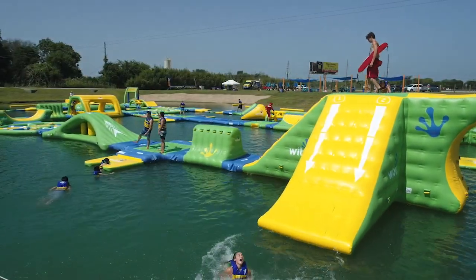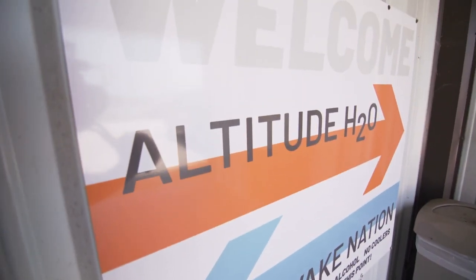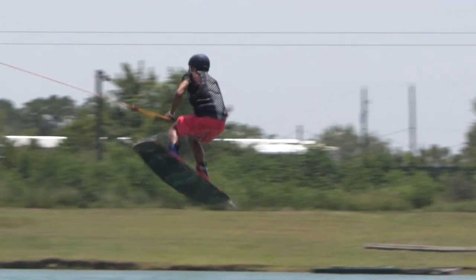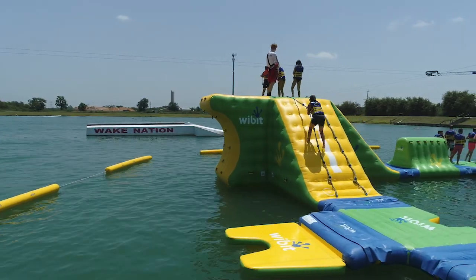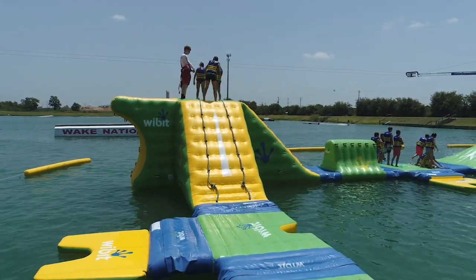It looks like a ton of fun. And I know you are in partnership with Wake Nation Houston, so why did y'all choose them to bring this out here? Wake Nation is a great location because a lot of families love to come ride. They have beginner sessions on the weekends, everything is very family-friendly, and having the park here gives them something to do when they're tired out from wakeboarding. Or when they finish over here, everybody likes to go take a few laps at the end of the day. It's just a great way to get your family out and beat the Texas heat.